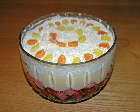Trifle evolved from a similar dessert known as a fool, and originally the two names were used interchangeably. Jelly is first recorded as part of the recipe in later editions of Hannah Glasse's 18th century book The Art of Cookery. In her recipe she instructed using heart's horn or bones of calves' feet as the base ingredient for the jelly. The poet Oliver Wendell Holmes wrote of trifles containing jelly in 1861.